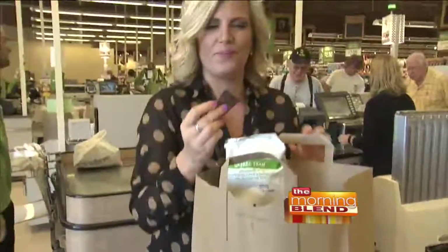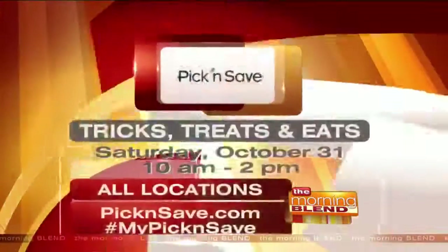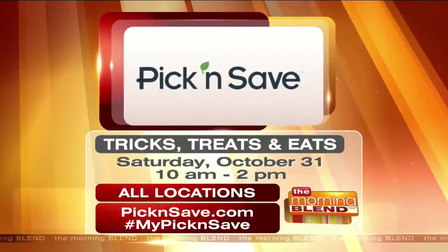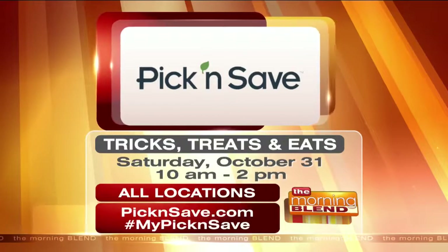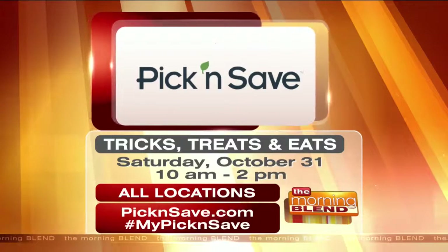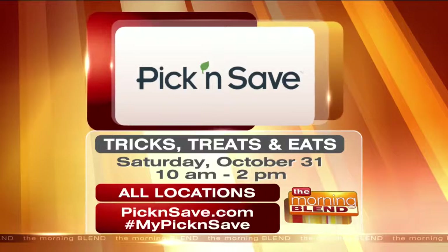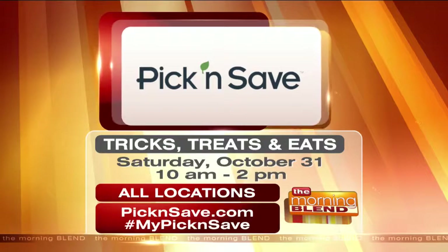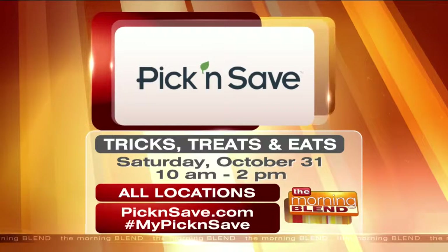These are all really great seasonal ideas. Make sure people can follow you on your blog, and pick up some of these sweet seasonal items here at Pick and Save. Make sure you stop by your local Pick and Save store on Halloween for their in-store trick-or-treating event — happening on Halloween, this coming Saturday, October 31st, from 10 until 2 p.m. at all locations. There will be plenty of candy and fun activities throughout the store. Don't forget your costumes. For more information, check out pickandsave.com or use the hashtag MyPickAndSave.